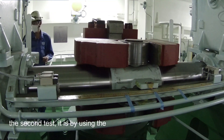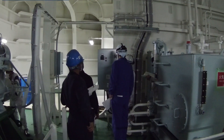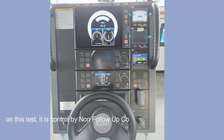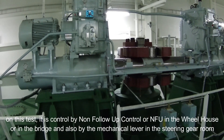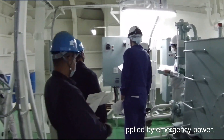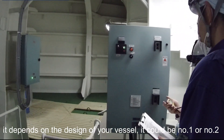On the second test, it uses the emergency generator power supply, called emergency power. It is controlled by non-follow-up control or NFU in the wheelhouse or bridge, and also by mechanical lever in the steering gear room. It uses only one steering gear motor supplied by emergency power — it could be number one or number two depending on the design of the vessel.